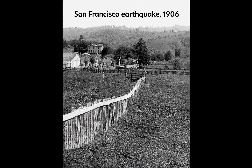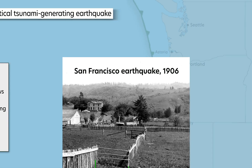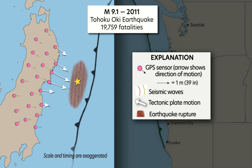Similar and larger shifts can and have occurred along the San Andreas Fault in California. Impending subduction zone earthquakes in the Pacific Northwest, which may be similar to the 2011 magnitude 9.1 earthquake in Japan, underscore the importance of incorporating GPS data into the ShakeAlert system.